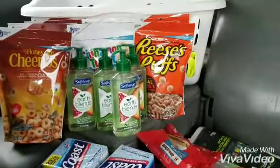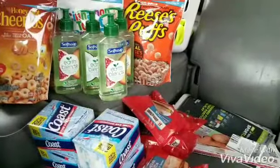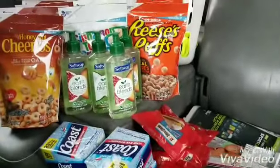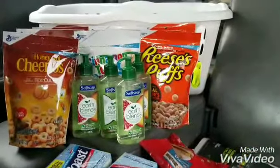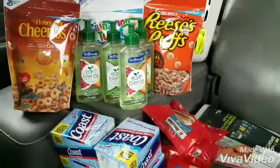Everything worked, no beeps, $5 out of pocket, and I got 16 items for $5 — that's like three for a dollar. Alright, give me a thumbs up, like and subscribe if you want to see some more Dollar Tree and other store coupon videos.